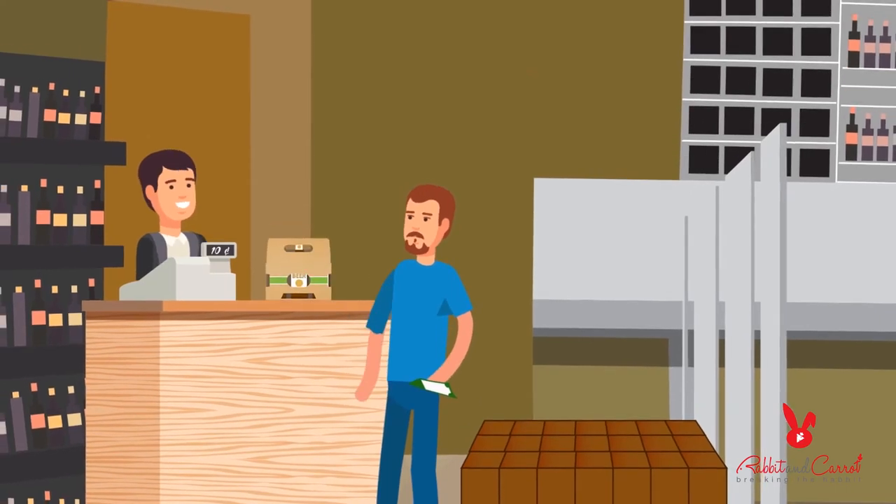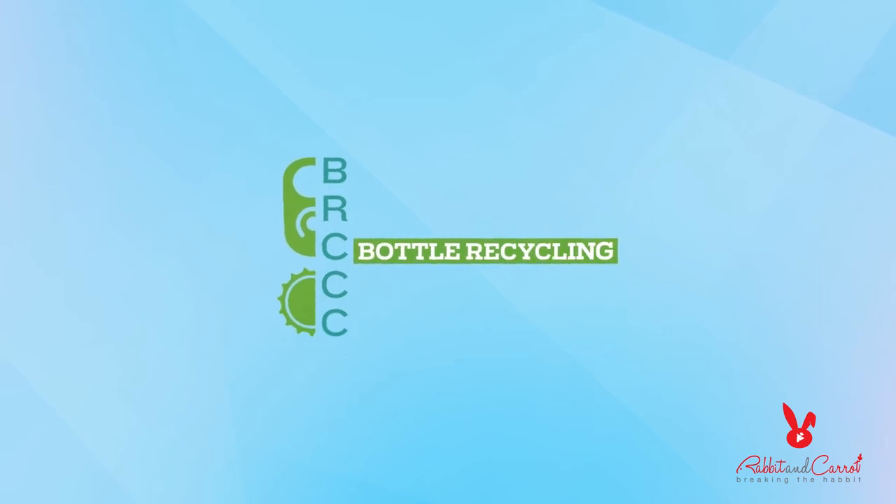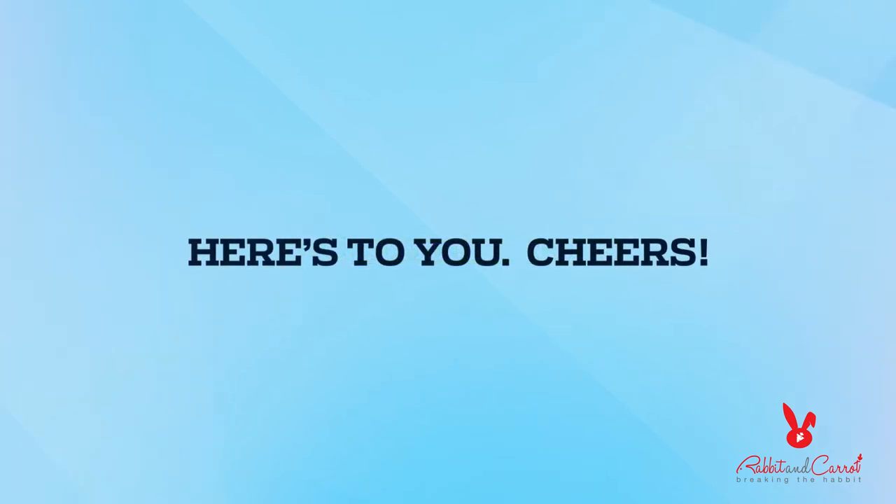It's pretty incredible when you think about it. And it works because we all play our part. So here's to you — cheers!